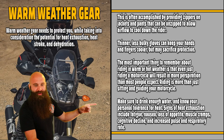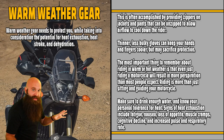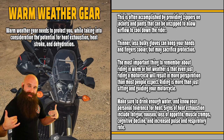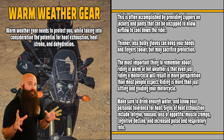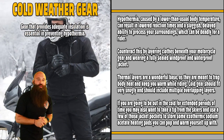Make sure to drink enough water and know your personal tolerance for heat. Water absorbs a lot of heat — that's why we use it in firefighting. The more water you have in your system, the more you can tolerate that heat. The less you have, the less you'll tolerate. A wet piece of wood doesn't burn well; a dry piece of wood does.